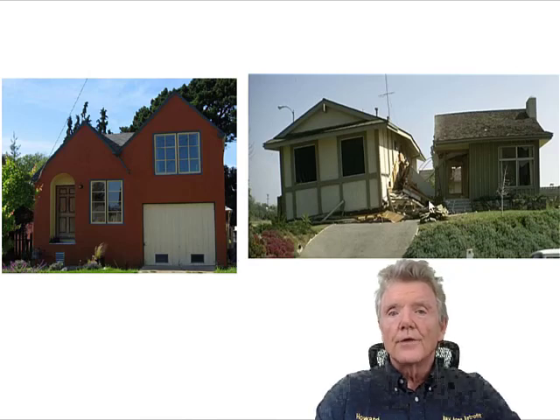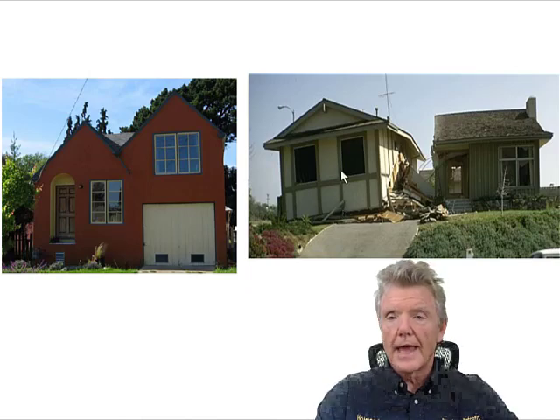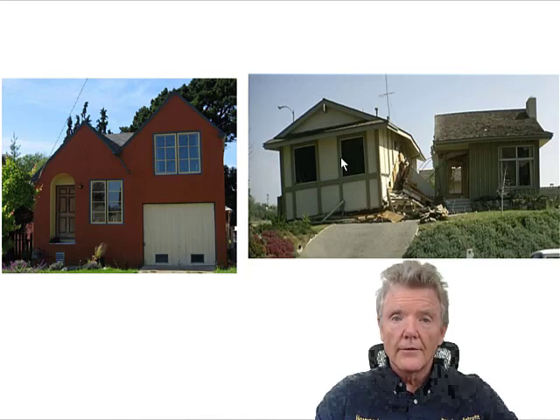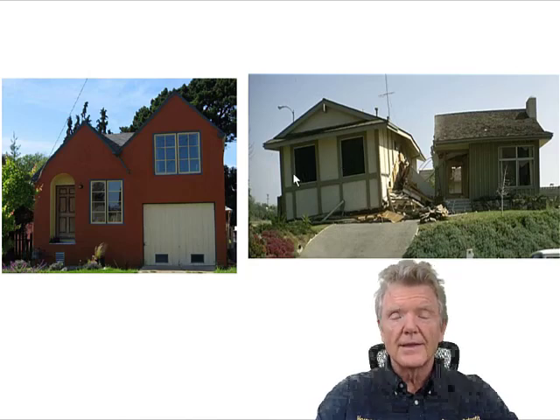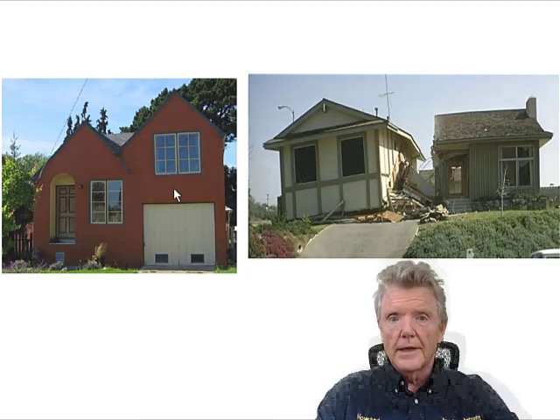If we don't do that, this is what can happen. The wall on one side collapsed — that's the big problem with split-level homes, and if you have one you might want to think about retrofitting it. Even if you can't afford the full retrofit and only address part of it, you'll be better off but certainly not at the level you need.